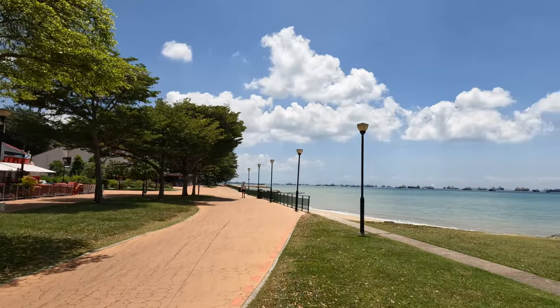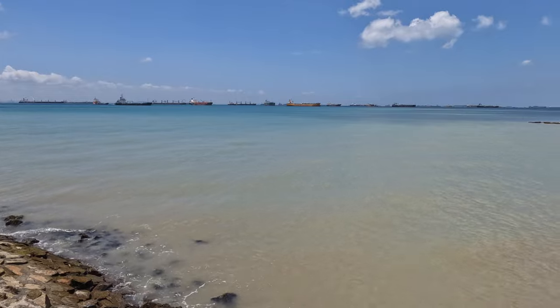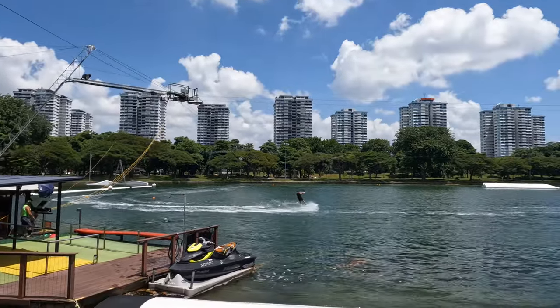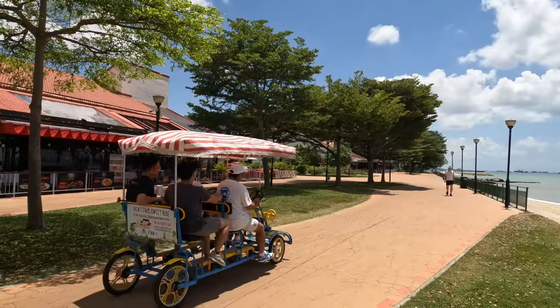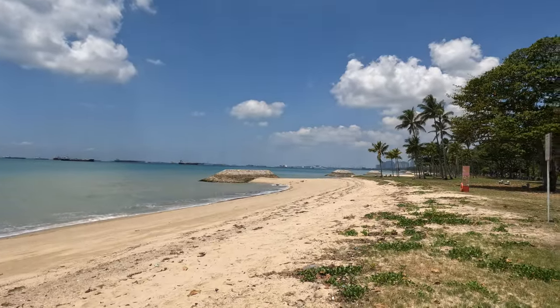A hidden gem that I discovered on my recent trip is East Coast Park, which has beaches, a hawker center, a wakeboarding lagoon, bike hire, and more. I had such a great day out at East Coast Park and it was so quiet.